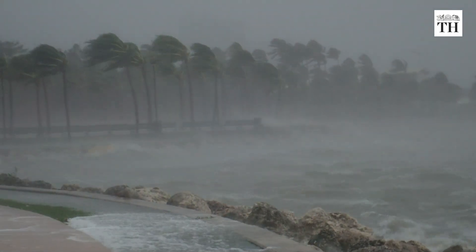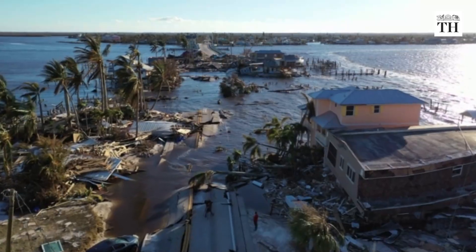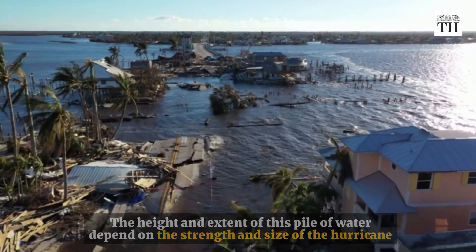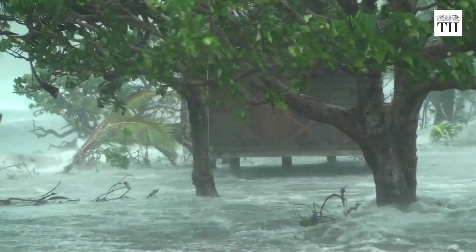The strong winds of a hurricane push the ocean waters around and cause water to pile up under the storm. The height and extent of this pile of water depend on the strength and size of the hurricane. As the water moves towards the coast, other factors can change its height and extent, including the seafloor.